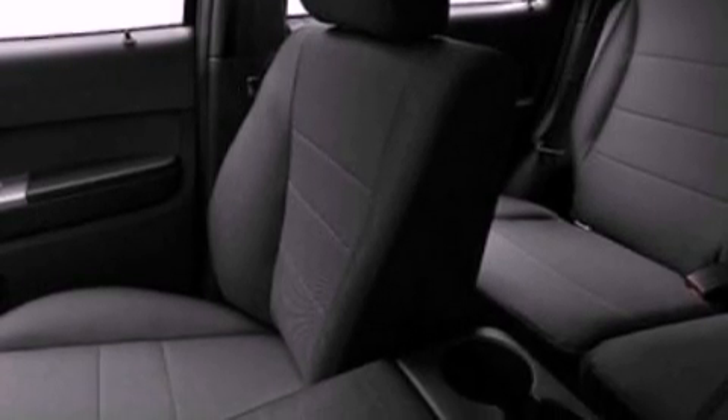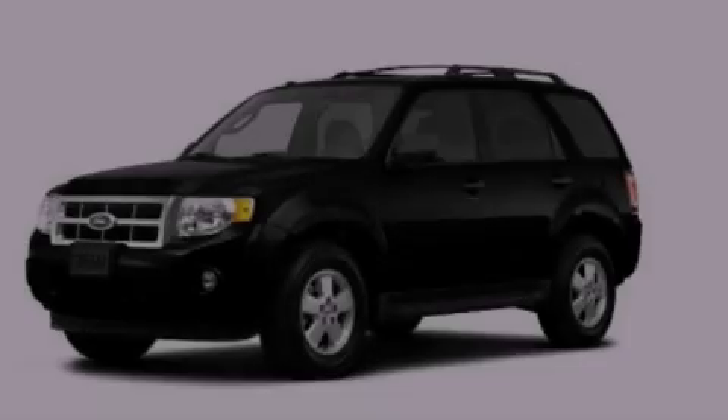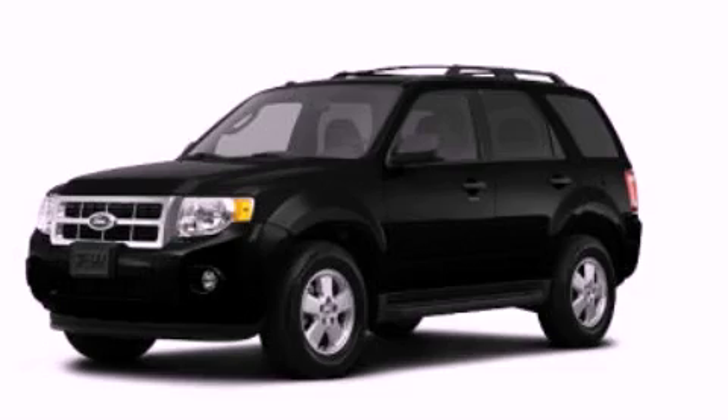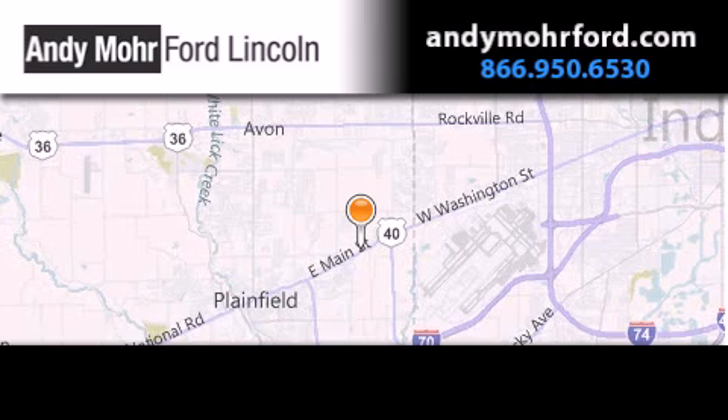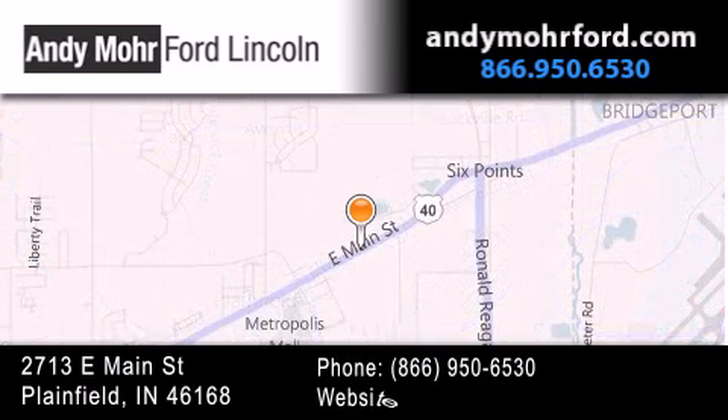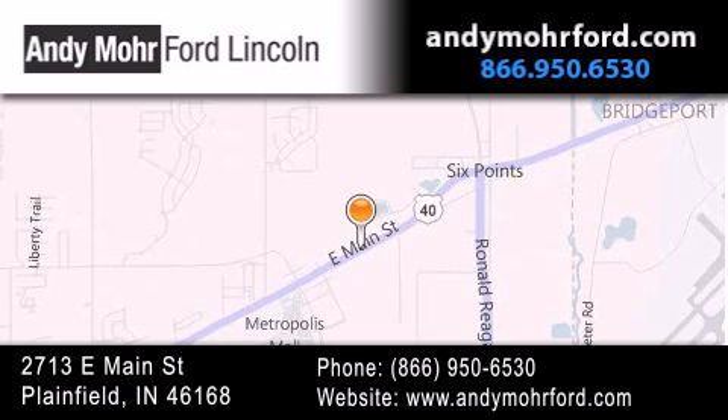Contact us today and schedule your opportunity to see this vehicle in person. Andy Moore Ford Lincoln is the place to find new Ford and Lincoln cars and trucks and pre-owned vehicles in Indianapolis. You can search our new and pre-owned inventory online, get new car pricing, and receive free no-obligation price quotes. Stop by and visit us today at 2713 East Main Street in Plainfield, or see us online at AndyMooreFord.com.